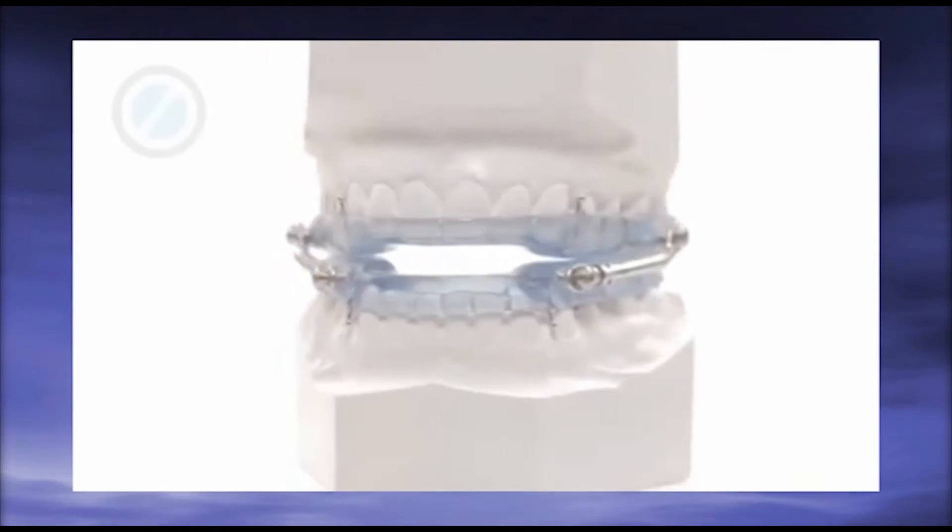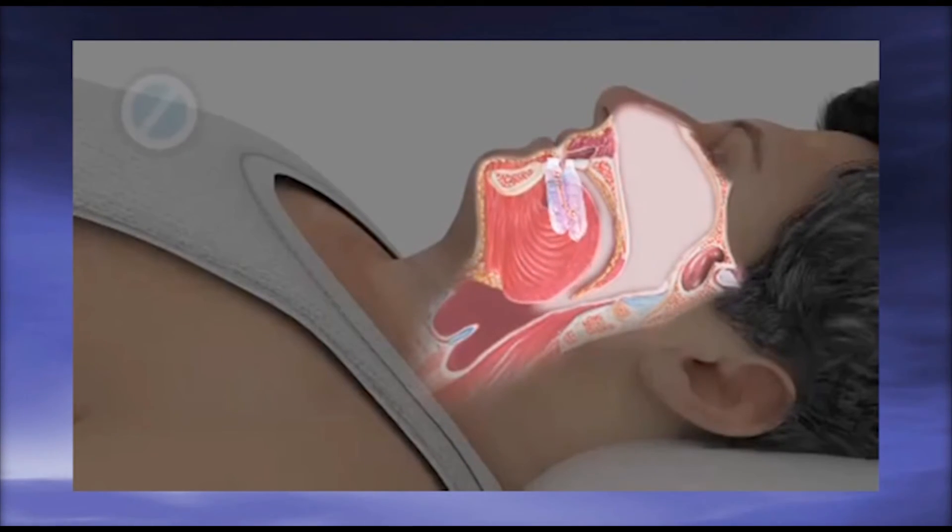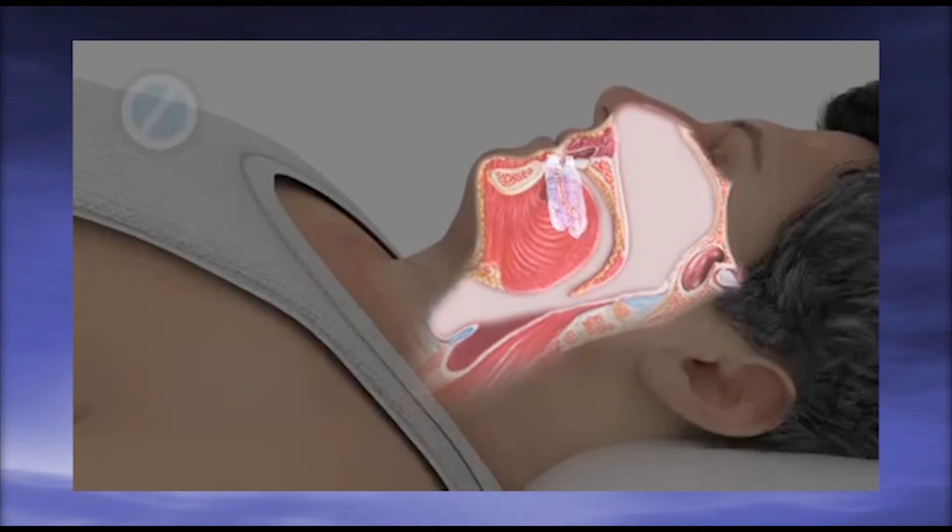Oral appliance is the most common dental treatment. This device moves the jaw forward and prevents the collapse of the tongue and soft tissue, so the airway stays open.